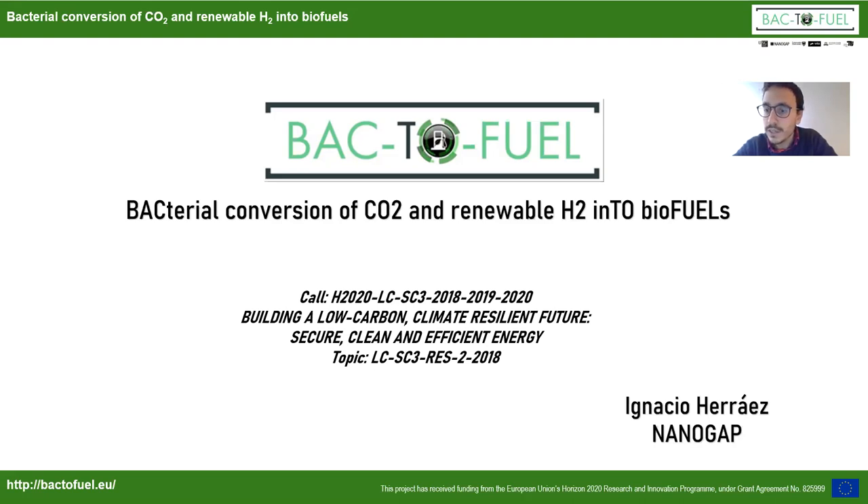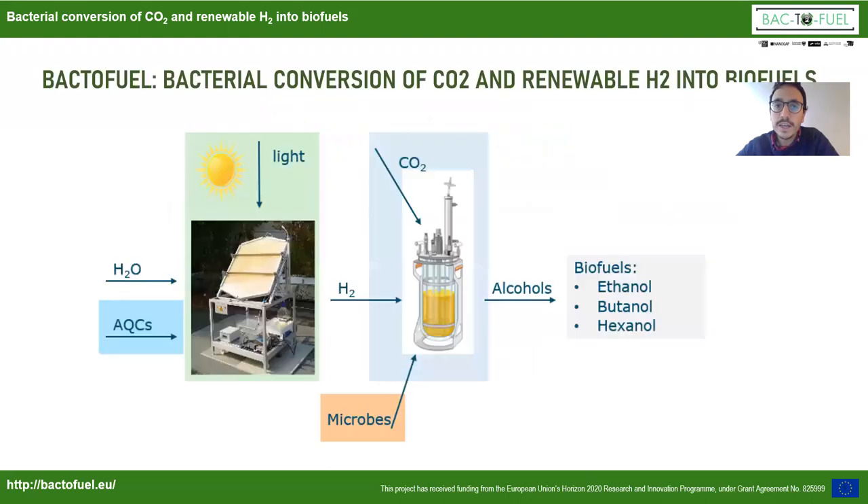Today Dr. Deepak Pant will explain some approaches on bioelectrochemical systems using CO2. The Back to Fuel project is an acronym for bacterial conversion of CO2 and renewable hydrogen into biofuels. The aim of this project is to demonstrate at TRL-5 the possibility to produce biofuels — ethanol, butanol, and hexanol — from CO2, water, and sunlight by using atomic quantum clusters and microbes.